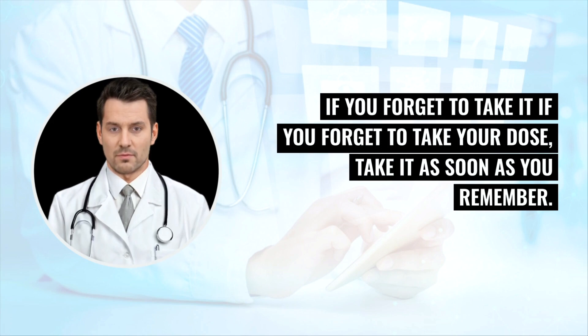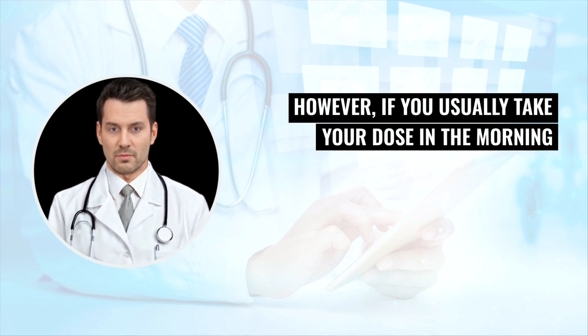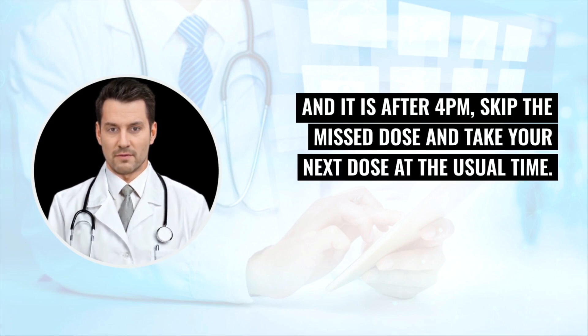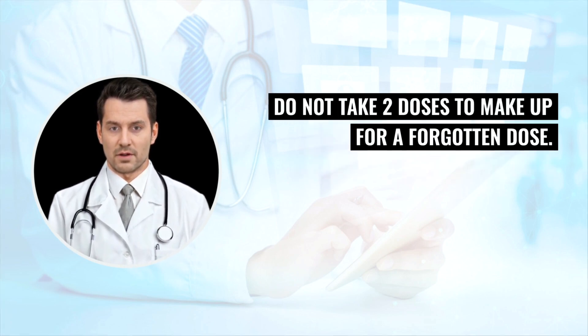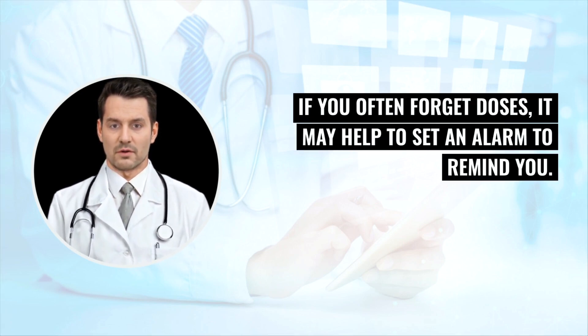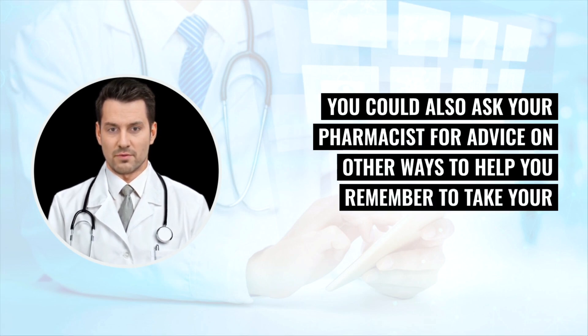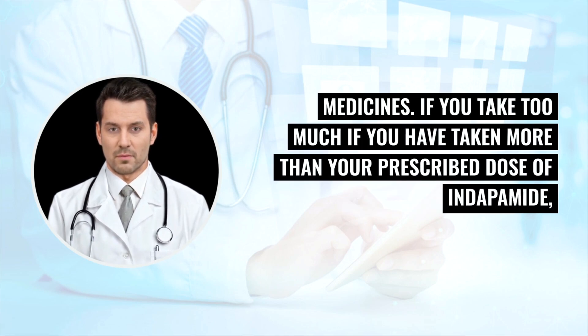If you forget to take a dose, take it as soon as you remember. However, if you usually take your dose in the morning and it is after 4 p.m., skip the missed dose and take your next dose at the usual time. Do not take two doses to make up for a forgotten dose. If you often forget doses, it may help to set an alarm to remind you. You could also ask your pharmacist for advice on other ways to help you remember to take your medicines.